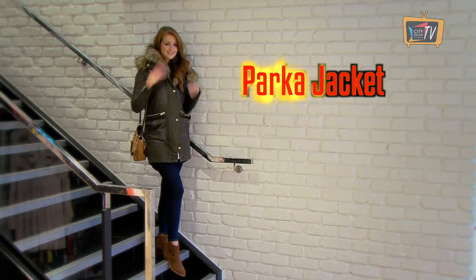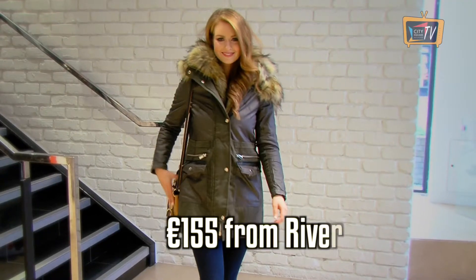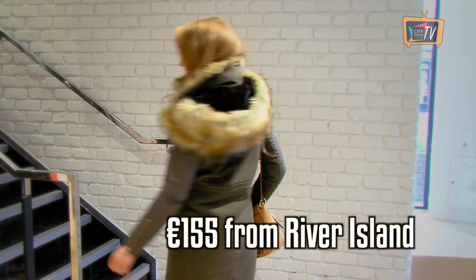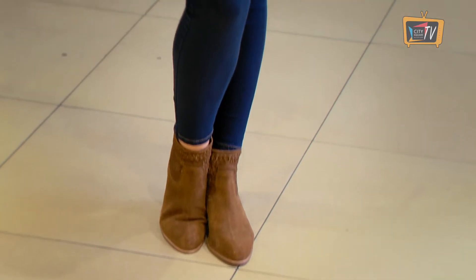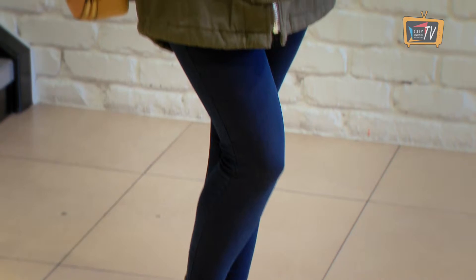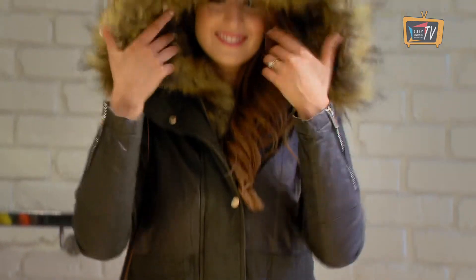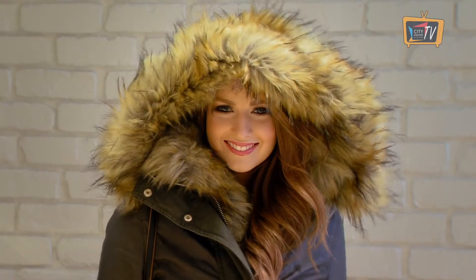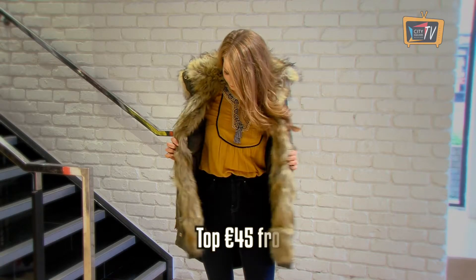Whether you are out for a walk, back to college or doing the school run, the parka jacket is the perfect option to throw on to keep you nice and warm. This one is from River Island and it's so cosy. It's got a massive hood, it's lined with fur and it's also got detachable fur at the front. We've paired it with skinny jeans, a top and boots, all from River Island.